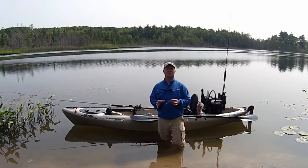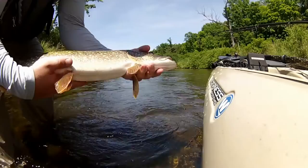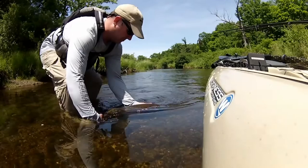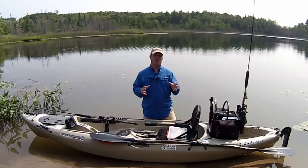Hi, Wilderness Systems Pro Staff Chris LaMessure here and today I'd like to talk about pike lures, lures that I like to throw when I'm kayak fishing for pike here in the Great Lakes region. The great thing about targeting northern pike is at times they'll hit almost anything, but for those other times when they're a little more selective or you're trying to get those bigger fish, I'm going to talk about some of my favorite lures that can help you accomplish that.